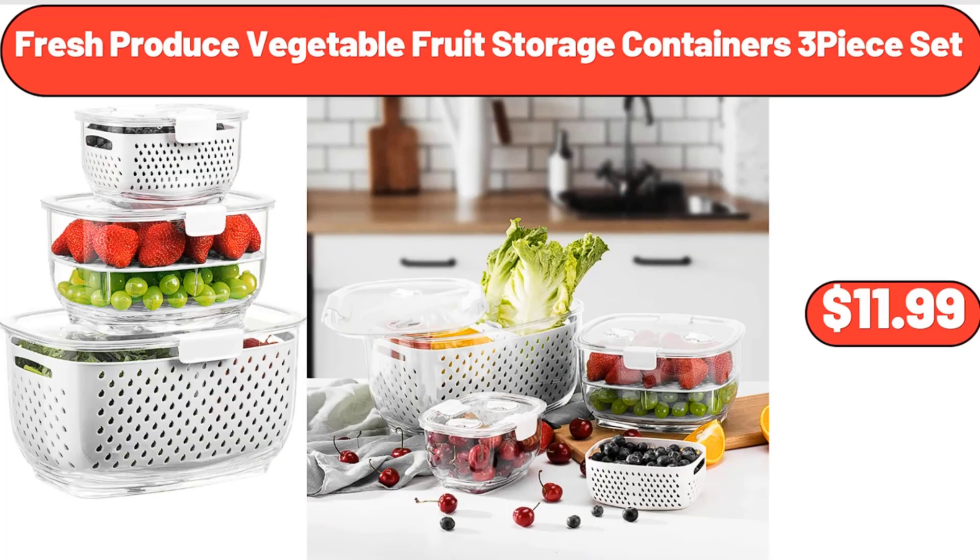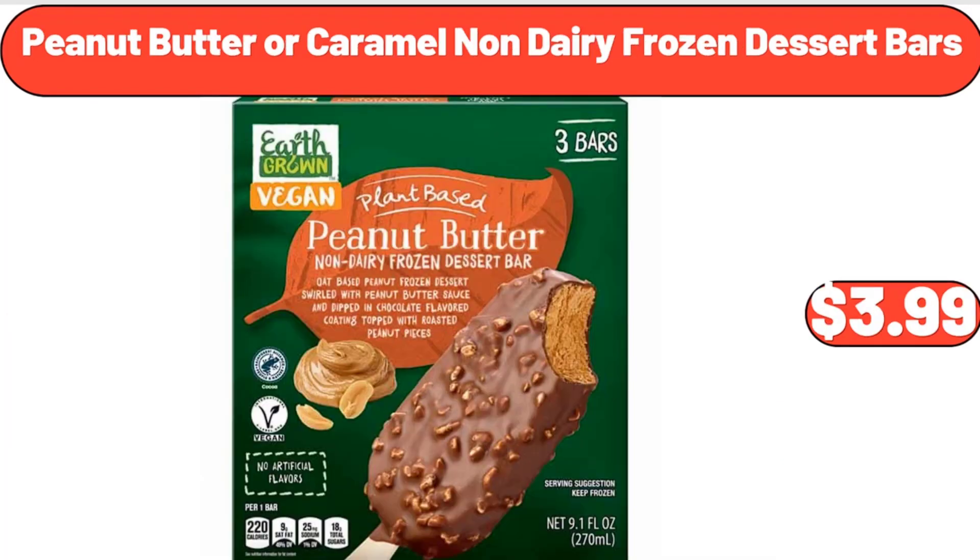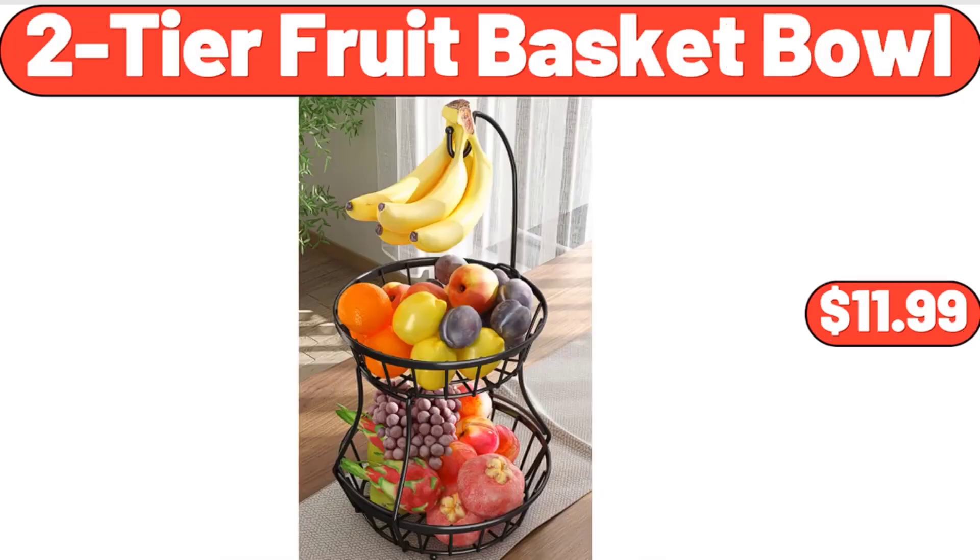Fresh Produce Vegetable Fruit Storage Containers 3-Piece Set, $11.99. Peanut Butter or Caramel Non-Dairy Frozen Dessert Bars, $3.99. Two-Tier Fruit Basket Bowl, $11.99.